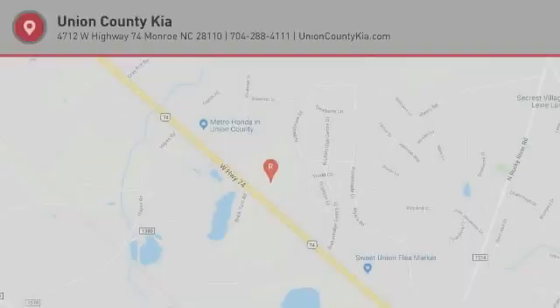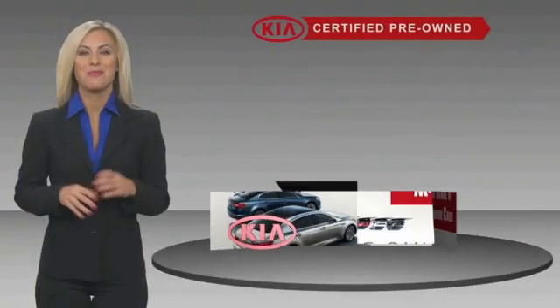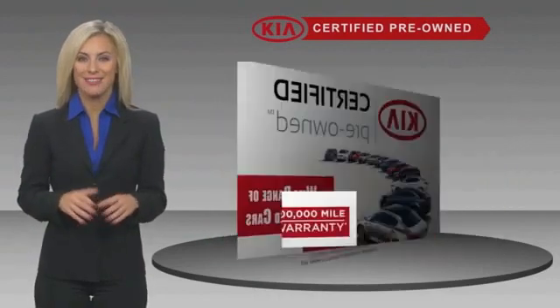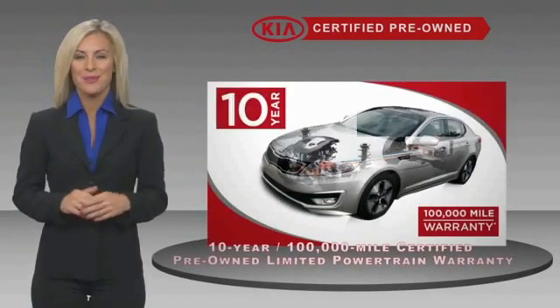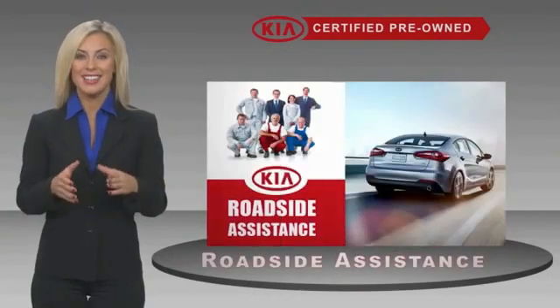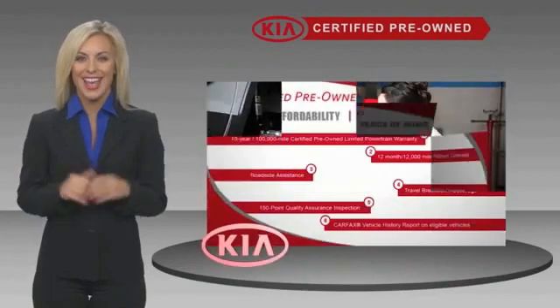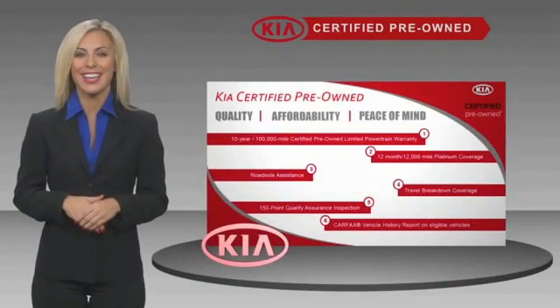So stop in for a test drive today. A certified pre-owned Kia is confidence and reliability for the road, with a fantastic warranty, roadside assistance, and an intense quality assurance inspection — you can have total peace of mind. Ask your dealer for details about the Kia certified program.